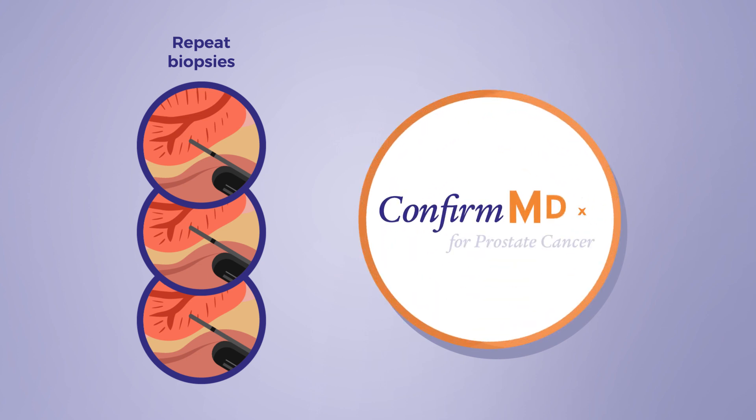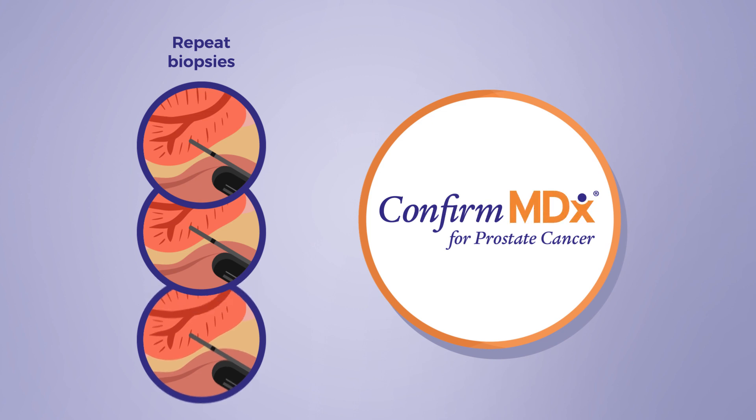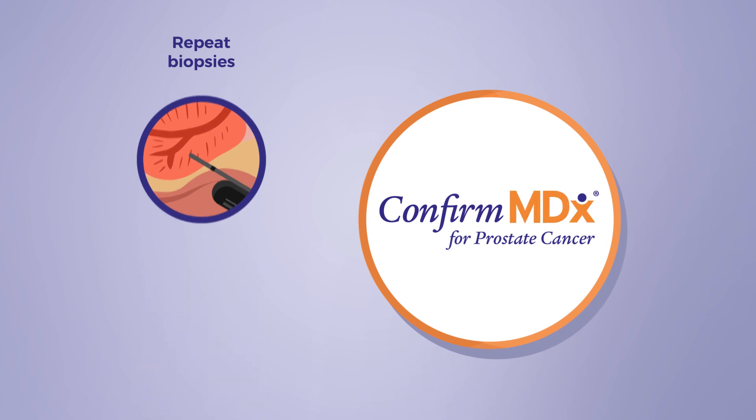The Confirm MDX test helps identify men with a very low risk for prostate cancer who could avoid repeat biopsy in favor of monitoring.